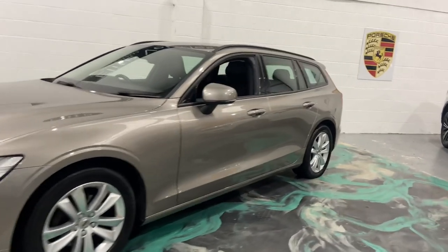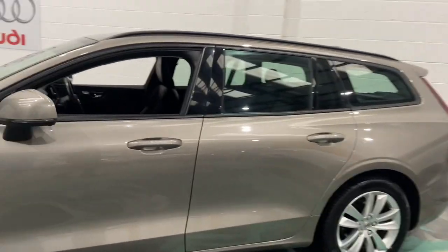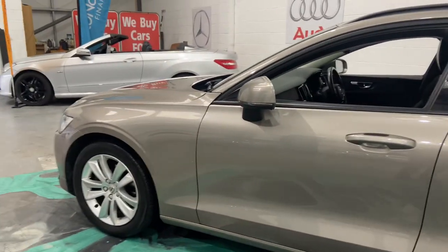Gorgeous looking car. Very, very modern shape now. Look at that. Beautiful car.